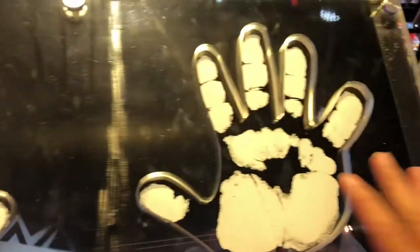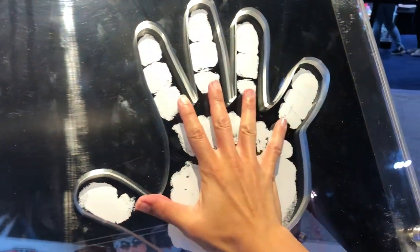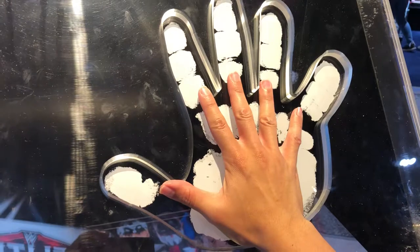Now if I turn around this way, you can see a little hand check where you can see how your hand compares to Andre the Giant's hands. Let me just put one hand here — you can see my fingertips barely reach his fingers. Pretty large.